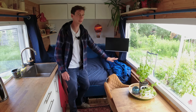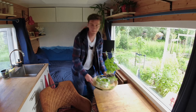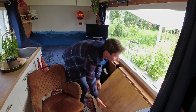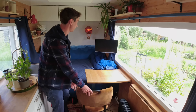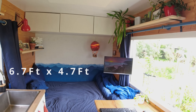The TV converts into a computer workspace — I can make a workspace here and work over here. I put this in, make a table over here, and I can work right next to my window.